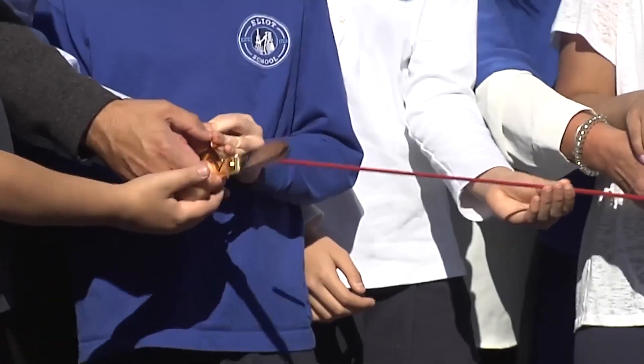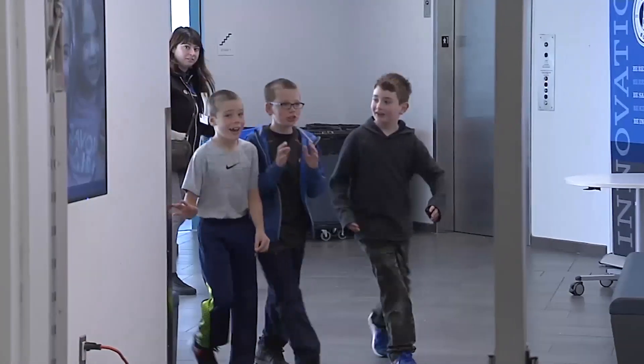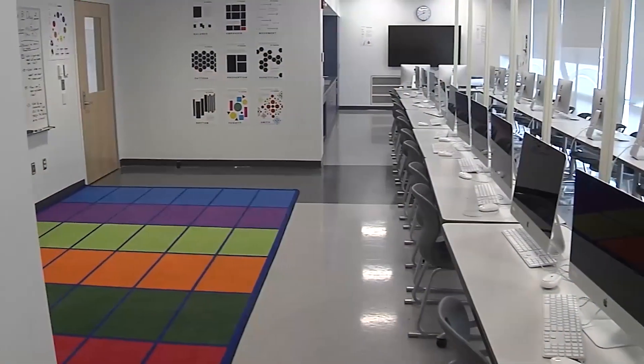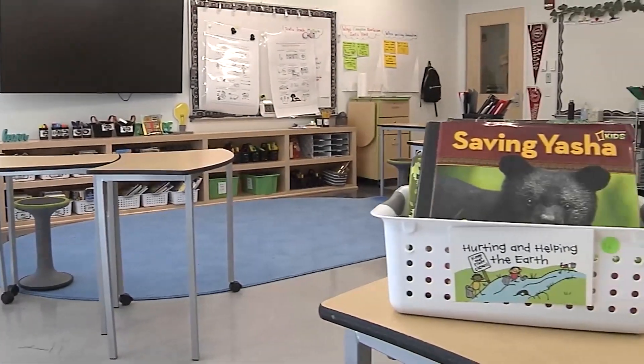Three, two, one! We begin tonight with Saturday's showcasing of a new model for Boston Public School buildings. Students are being invited to the world of 21st century learning at the Elliott K-8 Innovation School in the North End. The $40 million building on the waterfront on Commercial Street is for students in grades 5-8.